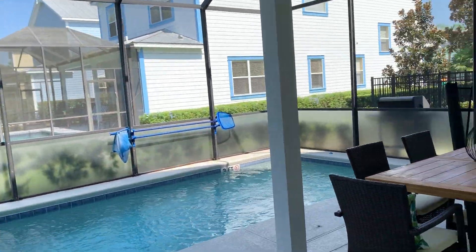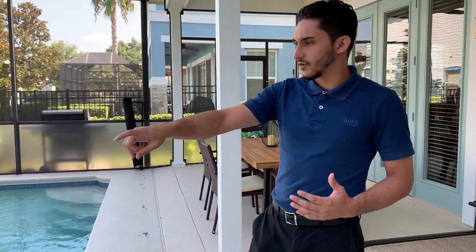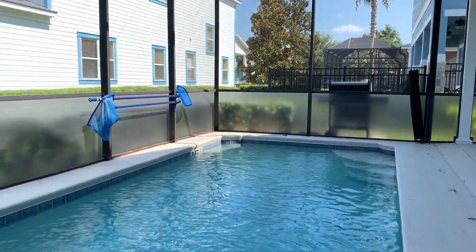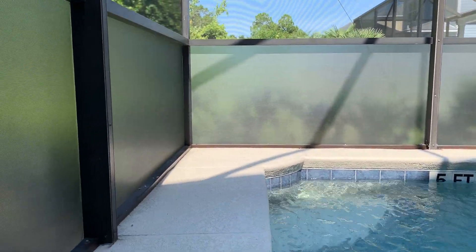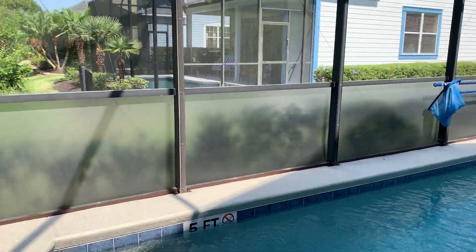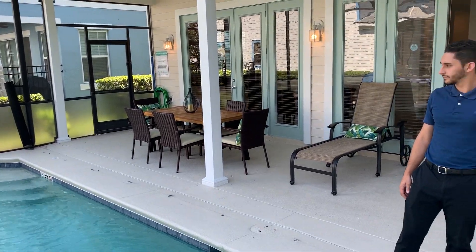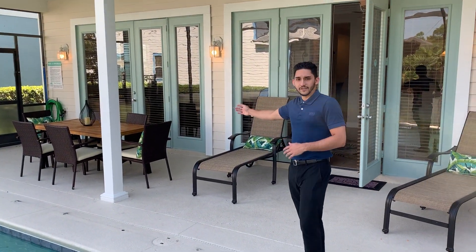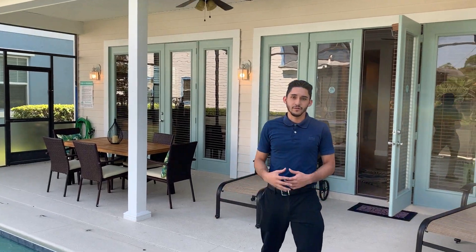The first thing you notice is how comfortable and private this pool area is. Around the edges you have a privacy screen that basically blurs things out so that people can't see inside when you're spending time with your family. You also have a dining table for six and two sun loungers, so if you're out here taking in the sun you can enjoy that as well.